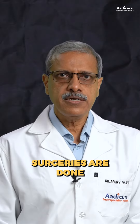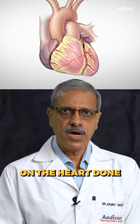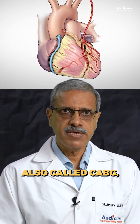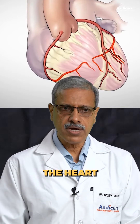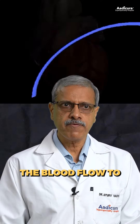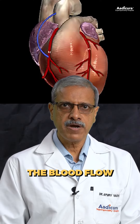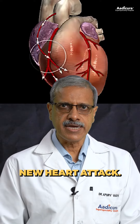Open heart surgeries are done to treat a variety of heart conditions. The commonest surgery on the heart done in adults is coronary artery bypass grafting surgery, also called CABG or simply a bypass surgery. When blood vessels supplying blood to the heart are narrowed due to disease, the blood flow to the heart is restricted. The bypass operation restores blood flow to the heart, improves its pumping, and reduces the chances of a new heart attack.